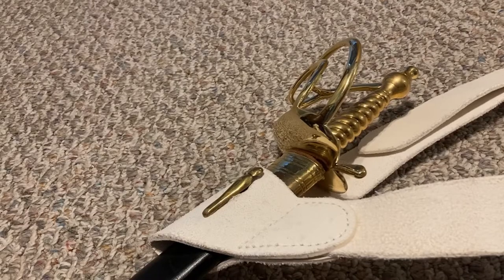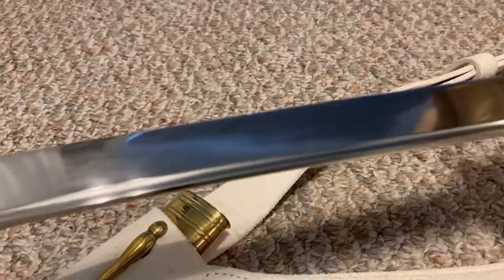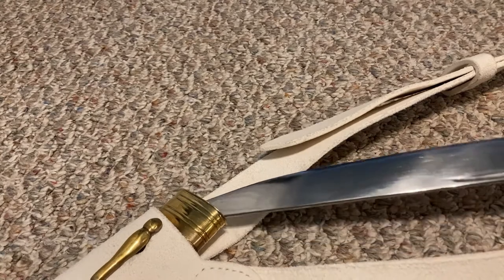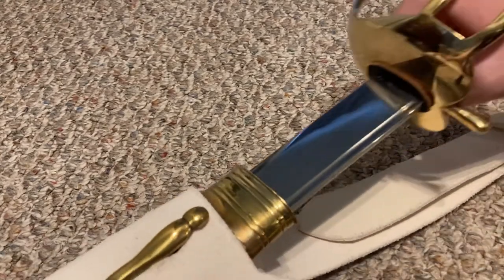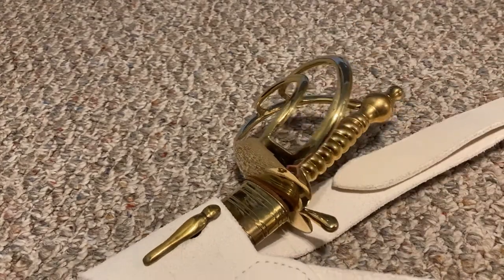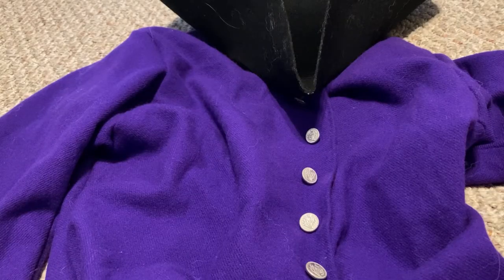And finally, to look extra sophisticated, we have a sword. This particular sword is a 1751 British infantry hanger. So that's pretty cool. Anyway, I hope you have enjoyed this video about my late 18th century civilian impression. Thank you for watching. Goodbye.